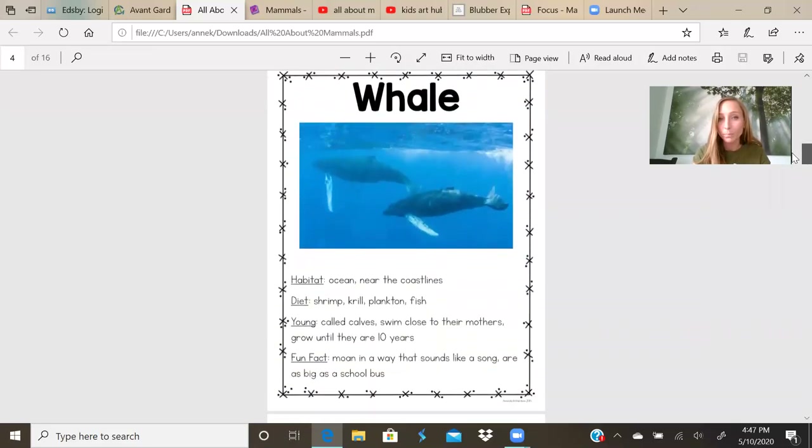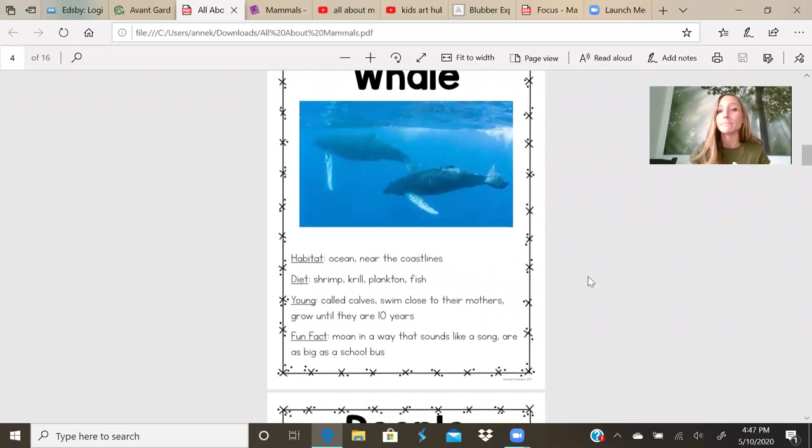Whale. Whale's habitat is an ocean near the coastlines. That means they don't live too close to the shore, but they don't live too far out. They stay kind of near the coastline. Their diet: they eat shrimp, krill, plankton, and fish. Their young are called calves. The calves swim close to their mothers and they grow until they are 10 years old. People grow past 10 years, but a whale stops growing at around 10 years old.